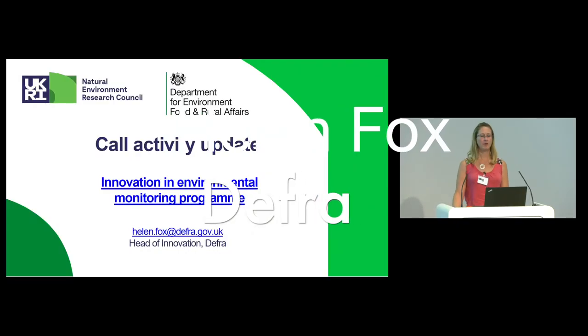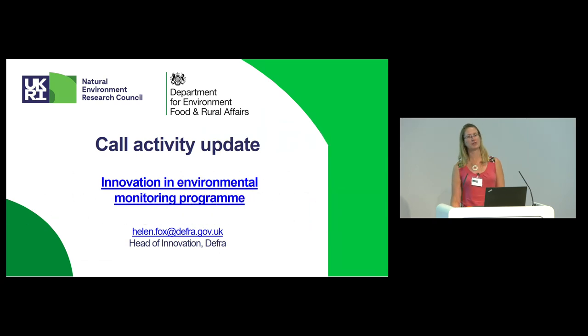Good afternoon, everybody. I'm Helen Fox. I'm Head of Innovation Strategy at DEFRA. I'm really pleased to be here today listening to all the presentations from so many of you. I'm struck by the similarities, actually, between the themes that were emerging from the presentations today and those which we've highlighted through our own programme.